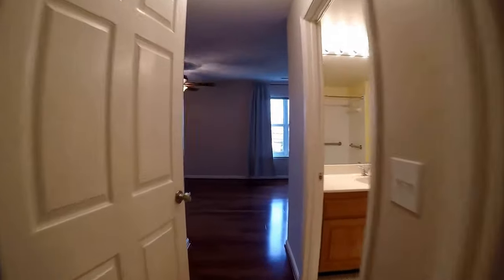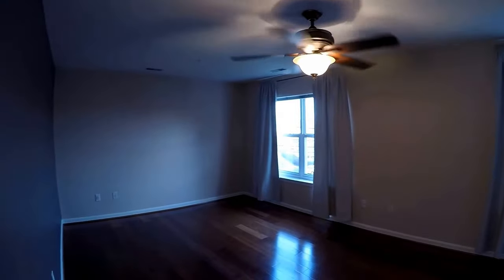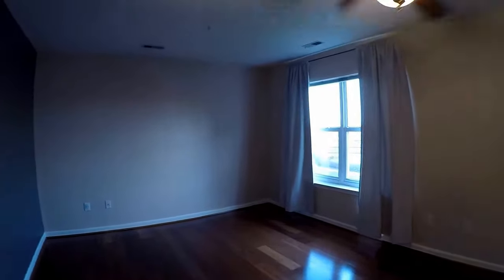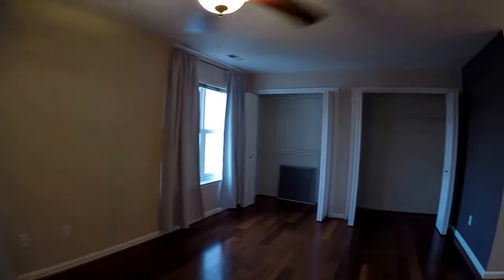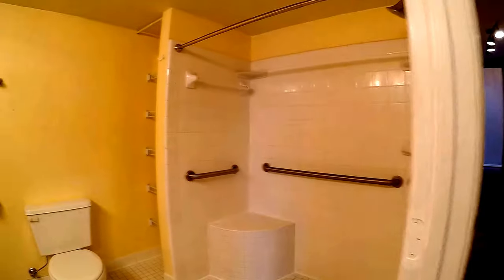Down the hallway, beautiful hardwood floors throughout. Huge master bedroom with ceiling fan and two large closets. Great bathroom.